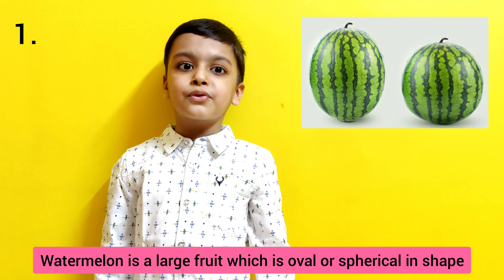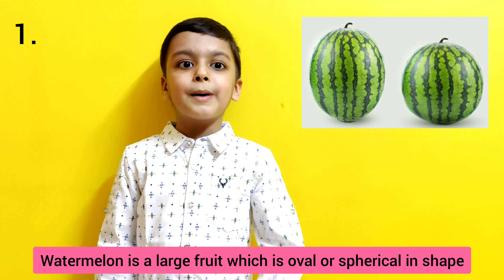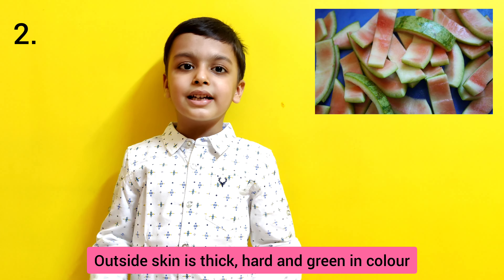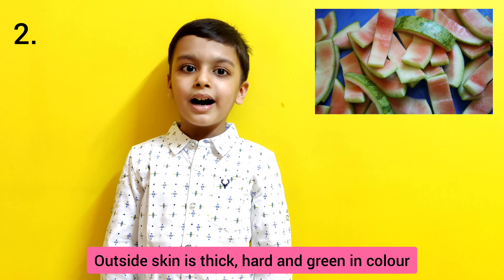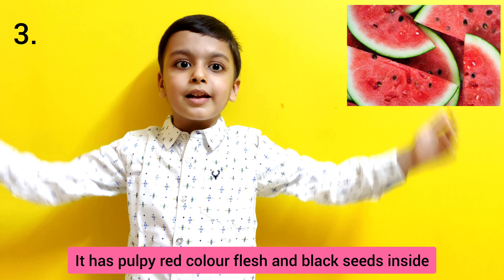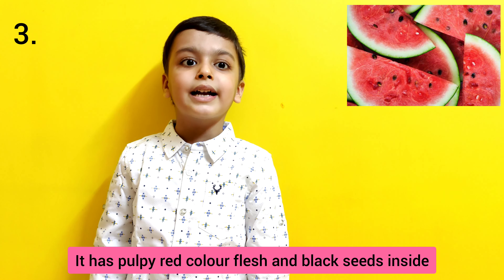Watermelon is a large fruit which is oval or spherical in shape. Outside skin is thick, hard and green in color. It has pulpy red color flesh and black seeds inside.